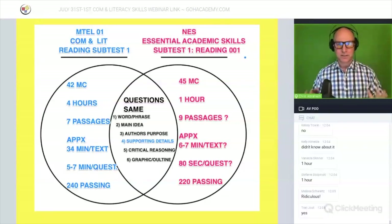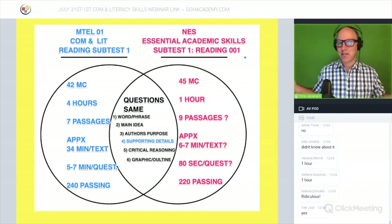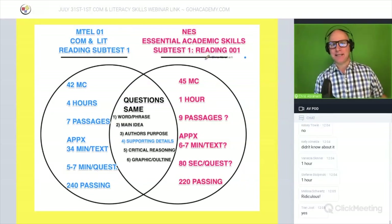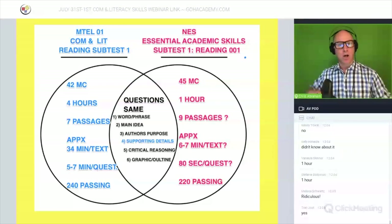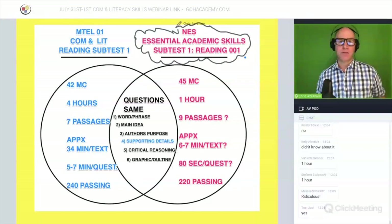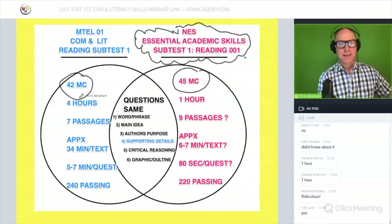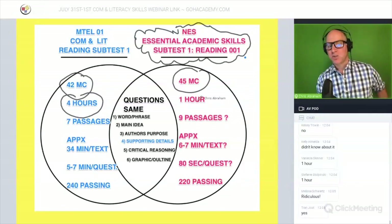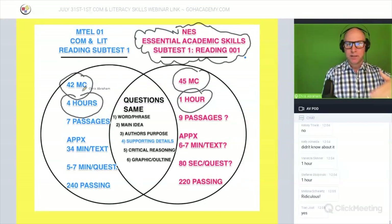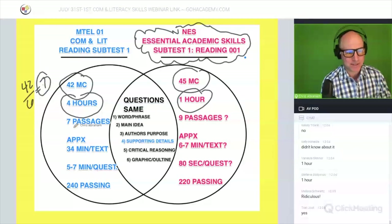Let's compare these two exams: the MTEL Communication Literacy exam, which has been around for about eight or nine years, versus the new Essential Academic Skills test, which just came out last week. The MTEL has 42 questions and takes three to four hours. The new one has 45 questions and gives you one hour. The MTEL has six questions per passage, so 42 divided by 6 gives you seven passages.